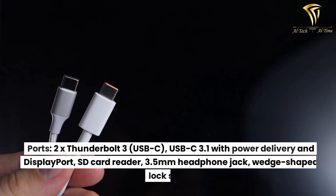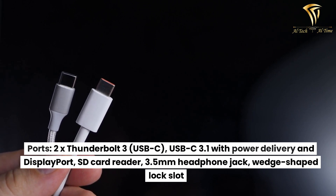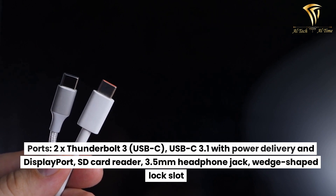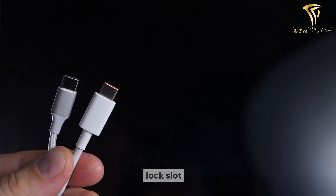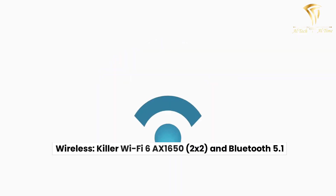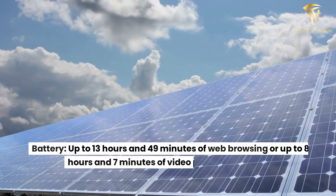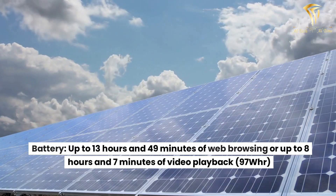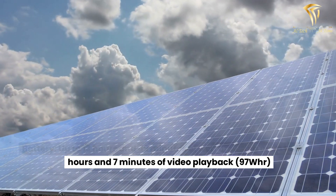Ports: 2x Thunderbolt 3 USB-C, USB 3.1 with power delivery and DisplayPort, SD card reader, 3.5mm headphone jack, and wedge-shaped lock slot. Wireless: Killer Wi-Fi 6 AX1650, 2x2, and Bluetooth 5.1. Battery: up to 13 hours and 49 minutes of web browsing or up to 8 hours and 7 minutes of video playback. 97WHr.